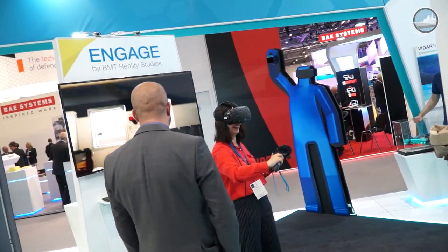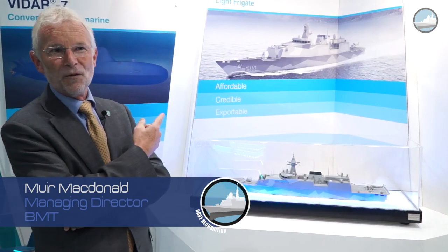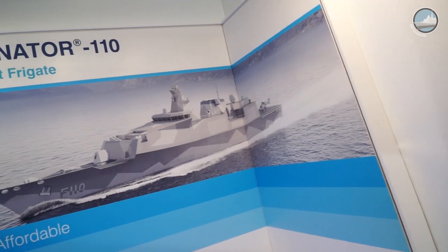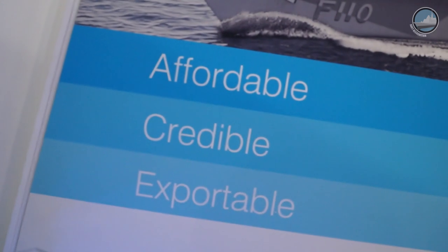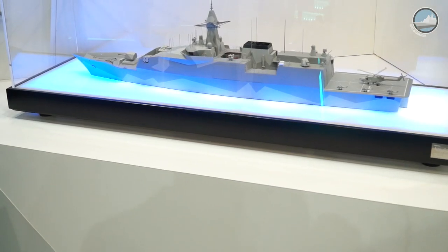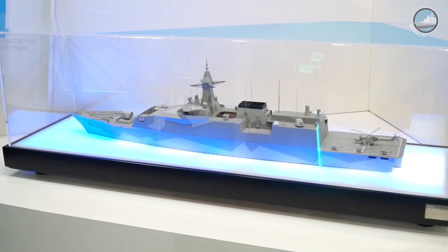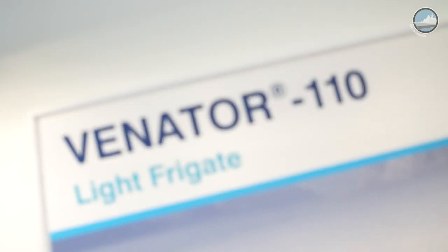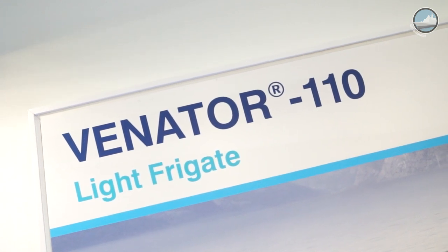Right next to me here at DSEI 2017 is something we call Venator — the version we have here is Venator 110, 110 metres. The whole concept and architecture of this is to be relatively small but very, very capable. We're very excited to have a candidate here not only for the world's navies but perhaps right at home for the Royal Navy.